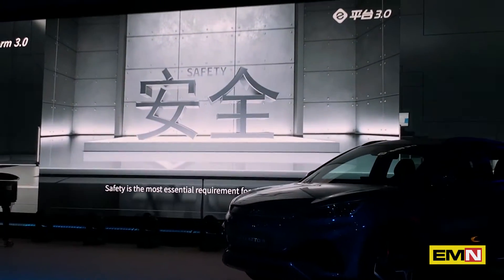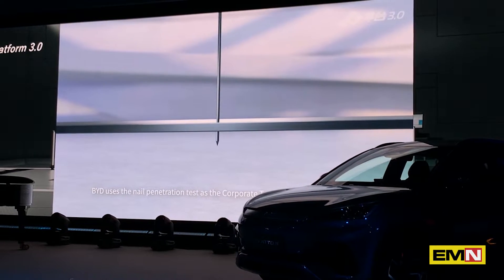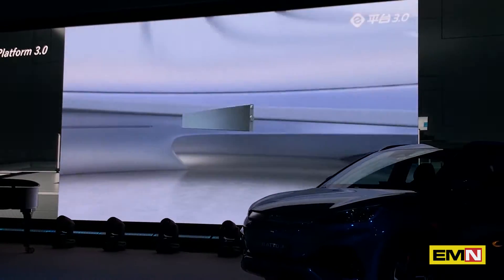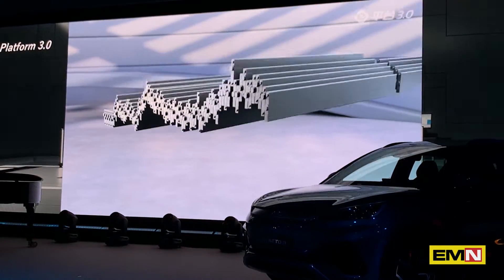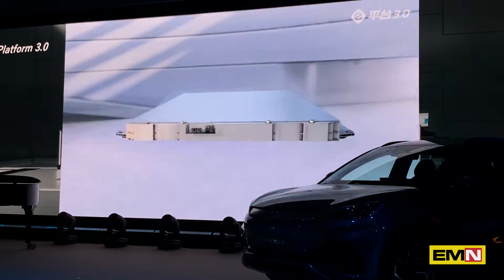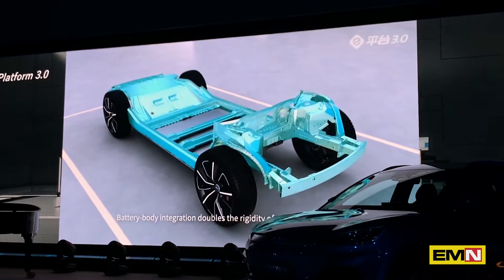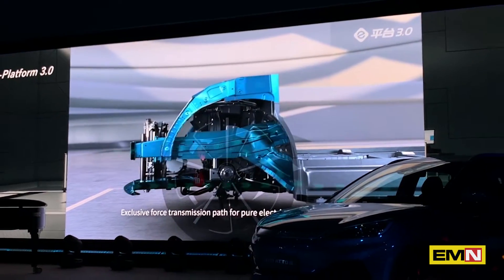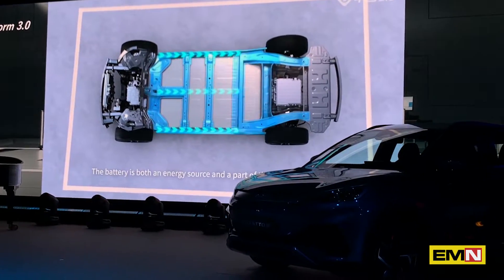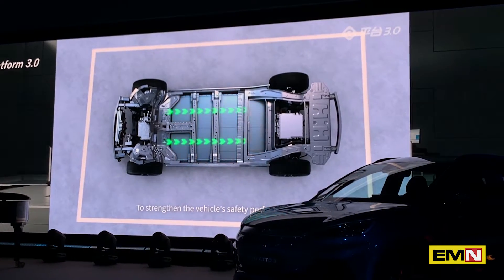Safety is the most essential requirement for electric vehicles. EYD uses the nail penetration test as the corporate test standard for batteries. The honeycomb-like structure enhances battery strength. Battery-body integration doubles the rigidity of the whole vehicle. An exclusive force transmission path for the pure electric vehicle platform means the battery is both an energy source and part of the vehicle structure, strengthening safety performance.